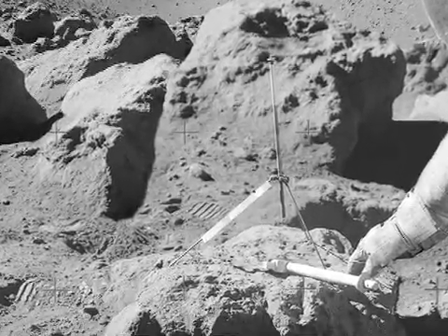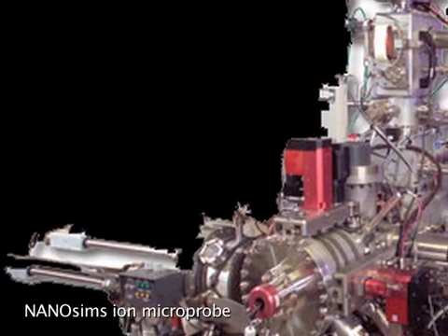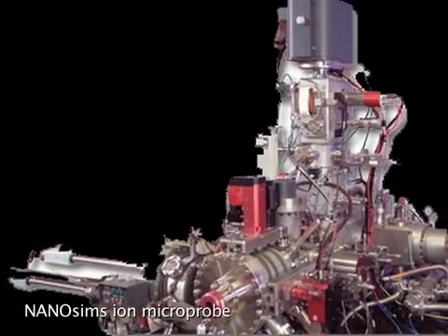These results could change the prevailing theory of the moon's origin. The research team used a state-of-the-art nanoSIMS ion microprobe to measure seven tiny samples of magma trapped within lunar crystals as so-called melt inclusions.